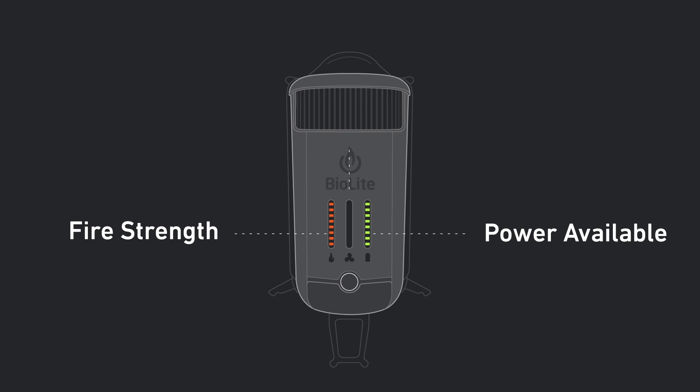The CampStove 2 comes with 4 fan speeds represented by the 4 blue lights in the middle. The more air you introduce, the stronger your fire, and the higher your output power.